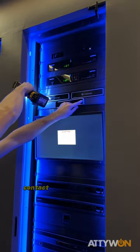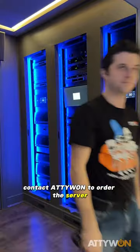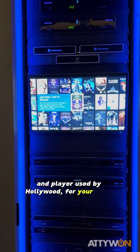If you're a movie collector, contact Adiwan to order the server and player used by Hollywood for your home theater.